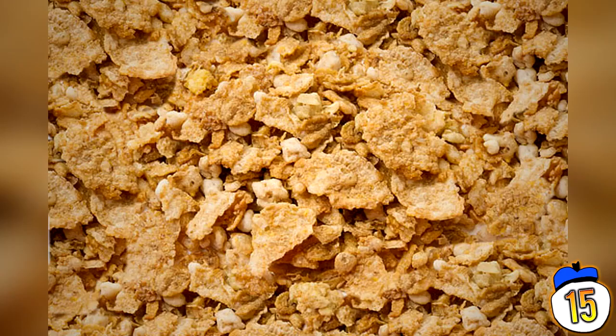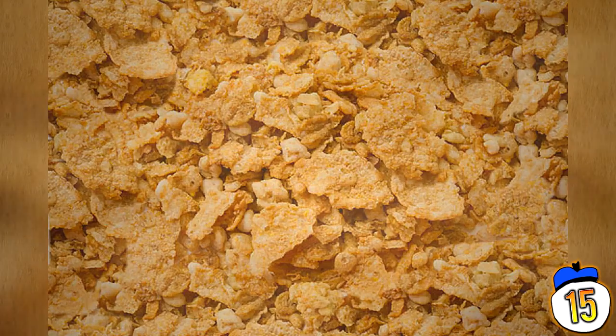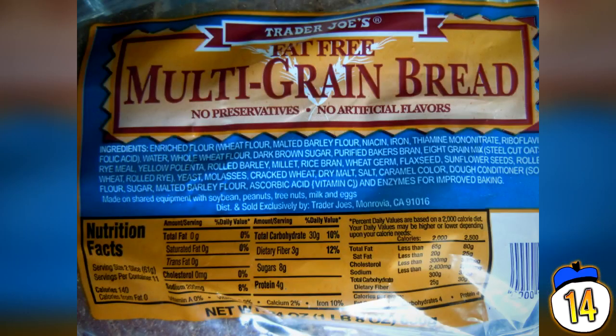Even when you find a brand of cereal that retains as much of their original ingredients as possible, the reality is you're still much better off with whole foods for breakfast. Number 14: Multigrain and Wheat Bread.